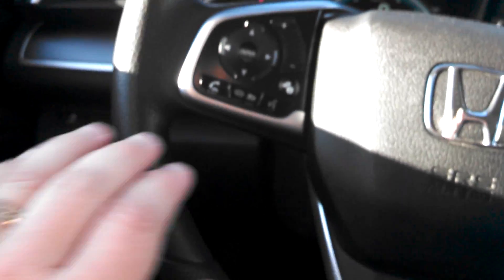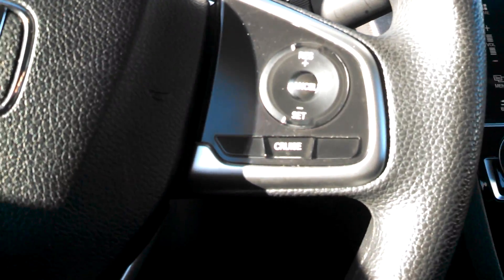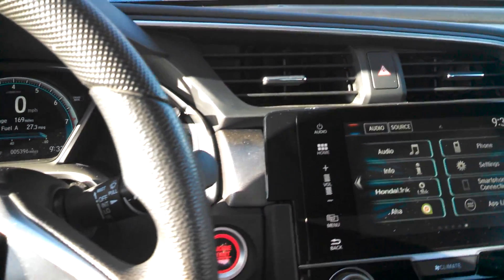This will come with your power windows, power locks, and power side mirrors, as well as your Bluetooth hands-free link, your audio controls, and your cruise control settings, all located in your steering wheel so you never have to remove your hands from the wheel while driving.